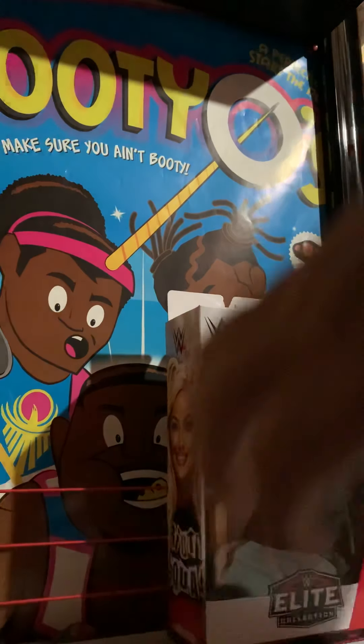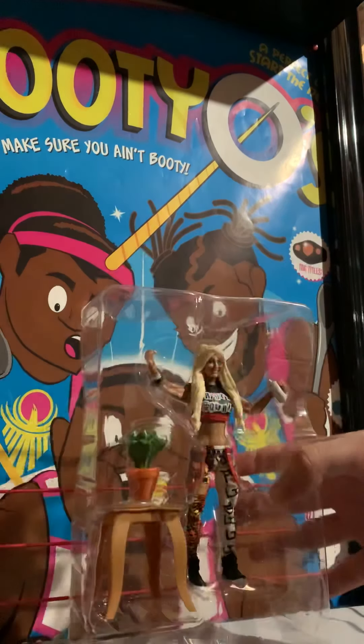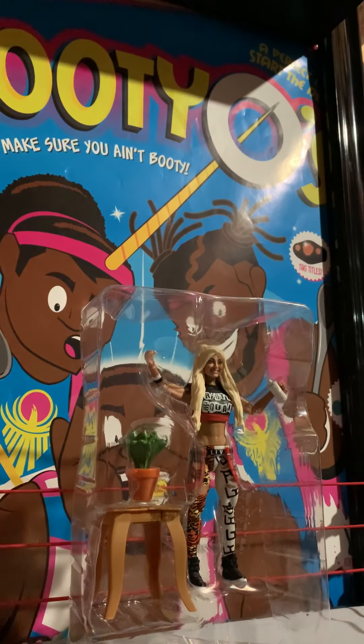So I got that one out, I'll get the Liv out here too. I wonder when Liv's coming back - she's been tweeting about it and hopefully it's soon.